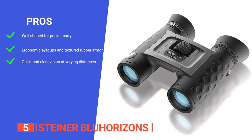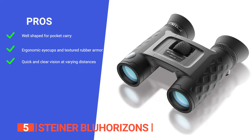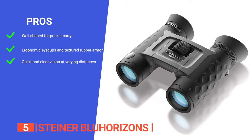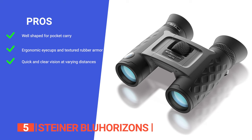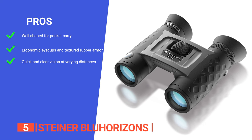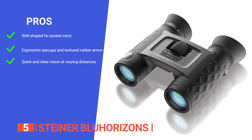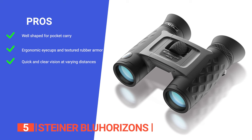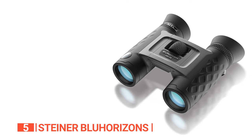Its pros are: it is highly portable, fitting easily in your pocket, making it ideal when on the go. It features ergonomic eye cups and textured rubber armor for a comfortable grip, preventing side light, wind, dust, and glare from interfering with your view. And it has a fast-close focus system that allows for quick and clear vision at varying distances, ensuring versatility in your outdoor activities.